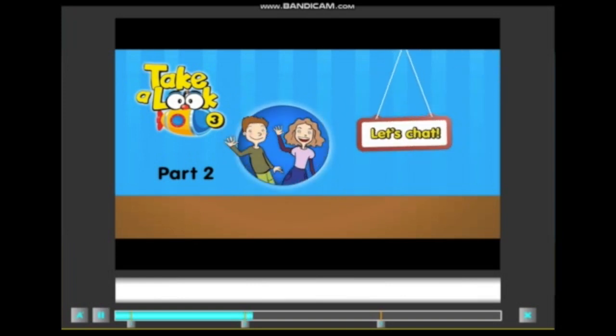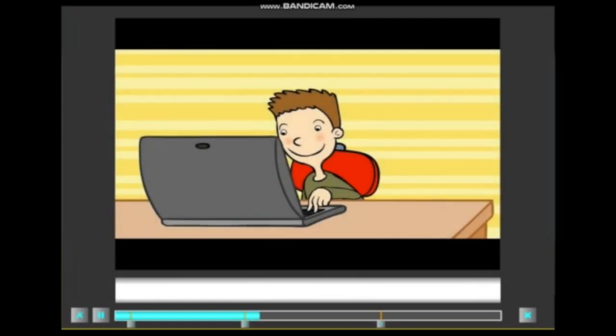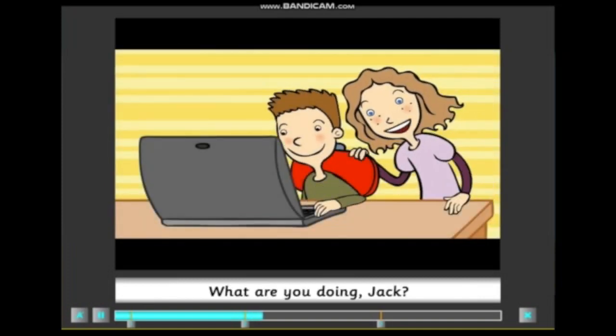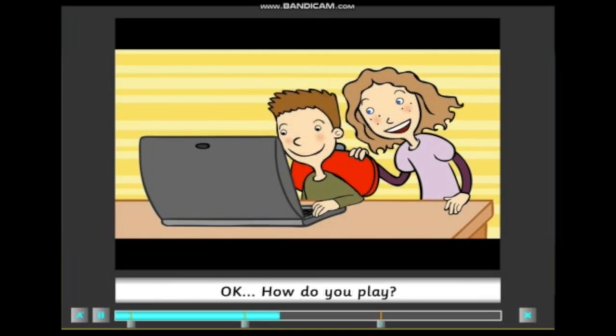Let's chat. What are you doing, Jack? I'm playing a computer game. This game is so much fun. Come and play with me. Okay, how do you play?